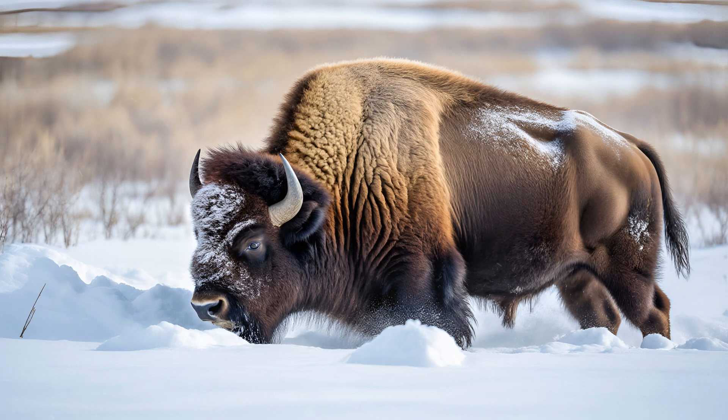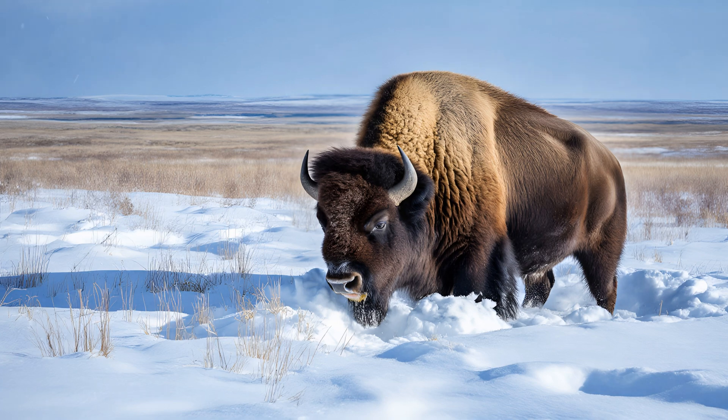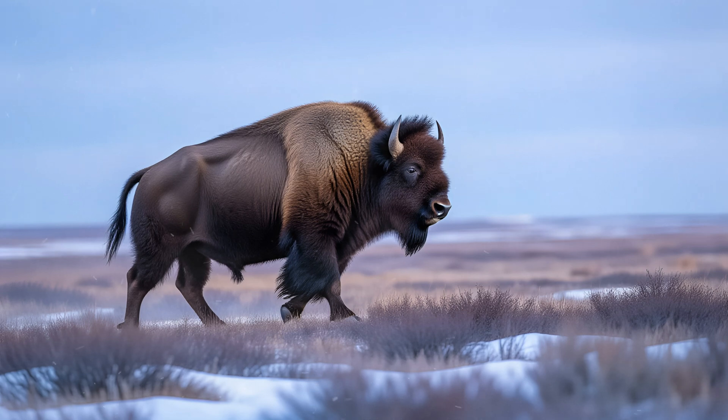Over generations, wood bison have developed an extraordinary adaptation: incredibly strong shoulders and a distinctive hump. This allows them to powerfully dig through drifts, accessing the vital grasses and sedges they need to survive those difficult months. It's a fascinating example of how natural selection shapes animals to thrive and survive in even the most extreme environments.